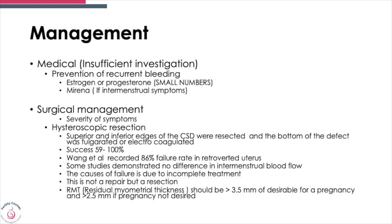Surgical management is also an option depending on severity of symptoms. Hysteroscopic surgery has been tried, but remember it does not completely close the defect — you resect the superior and inferior edges and the defect is fulgurated or electrocoagulated. Success rates vary between 59% and 100%. However, if you have a retroverted uterus, failure rates are significantly higher and some studies have shown no difference.